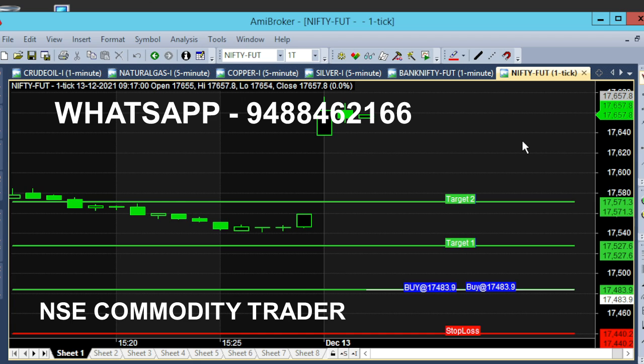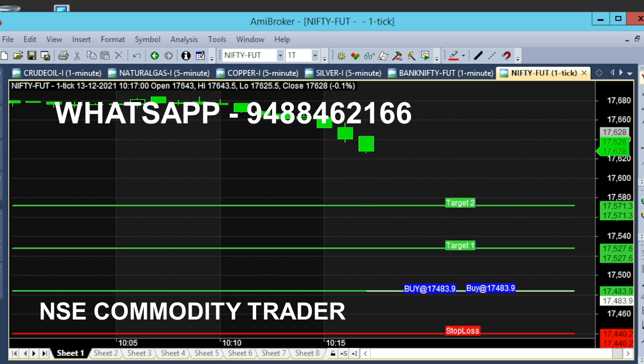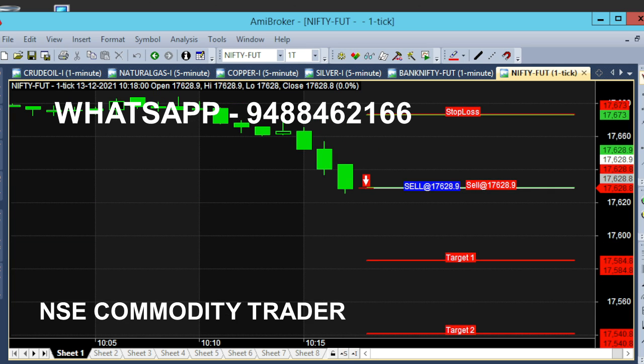The market is open at 9:17. The opening is positive. The 10 o'clock is open. The sell call is open at 9:17.